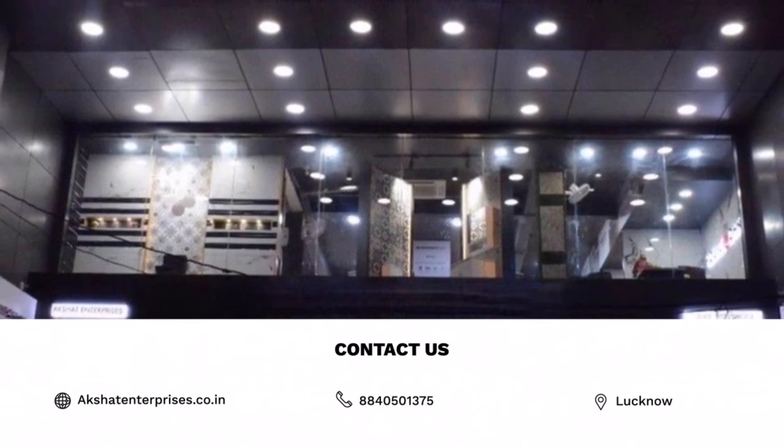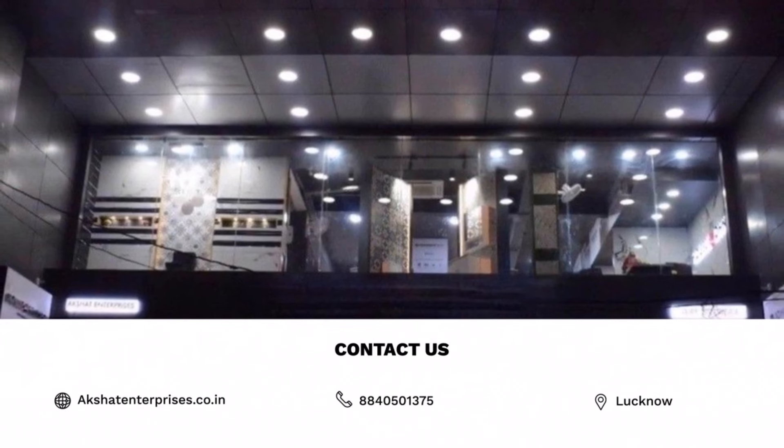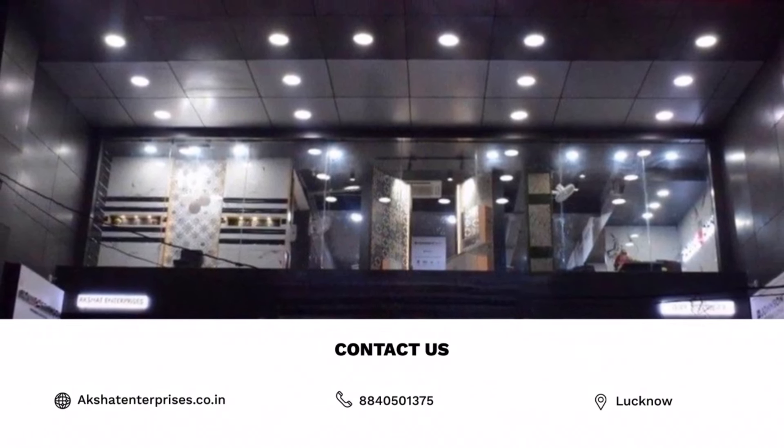We provide all items at wholesale rate. For more information, feel free to contact us at 88 40 50 13 75.